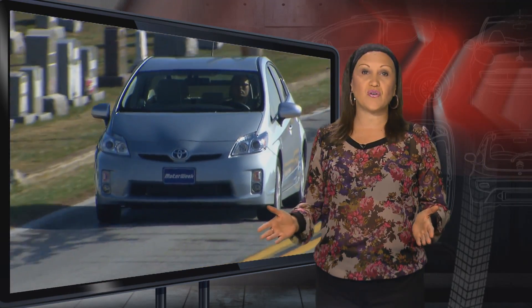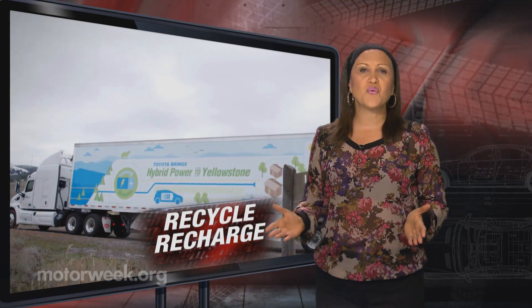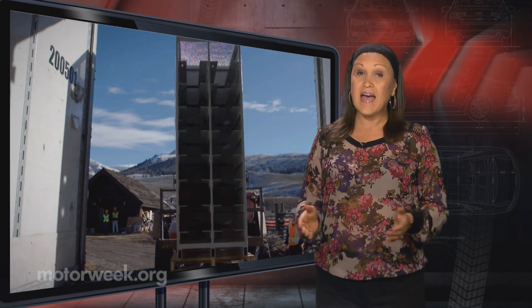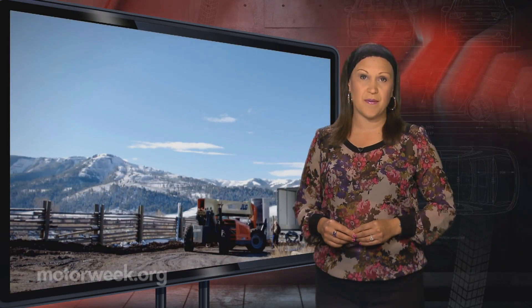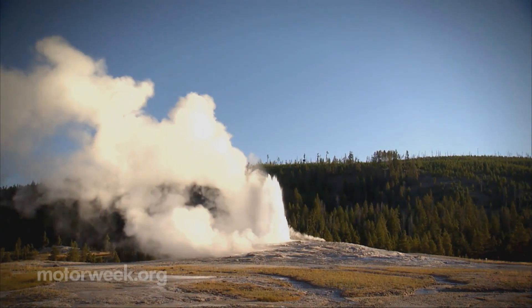While hybrid and all-electric vehicles are great for the environment, giving off little or no harmful emissions, the long-term aspects are a little more troubling. What do you do with, and how do you properly dispose of those large battery packs and the hazardous materials contained in them? Well, leave it to the National Park Service to find a green solution.